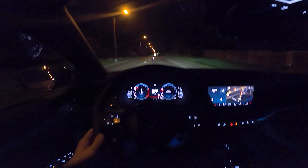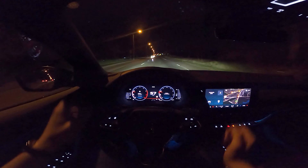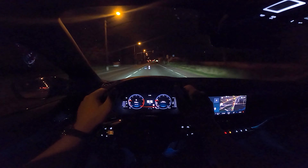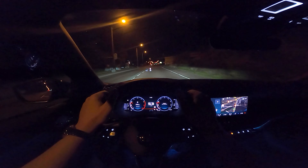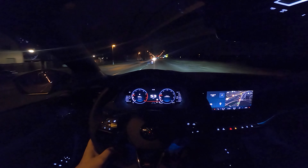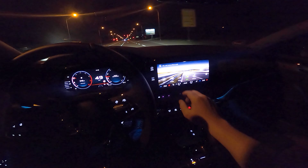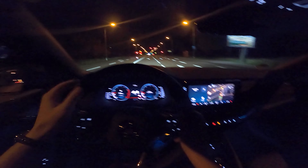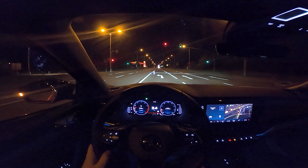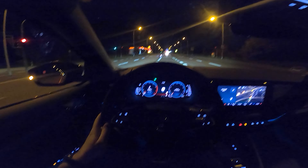One thing that works really well here in the all-new Octavia RS is the head-up display. It's very sharp, very bright — you see everything you need to know: your cruise control speed, the speed you're allowed to go, and the speed you're currently going. You also get information about your assistance systems like the lane keeping assist. We'll switch the driving mode back to comfort — listen to that difference. It's so much quieter because most of the sound you hear in this car is artificial.